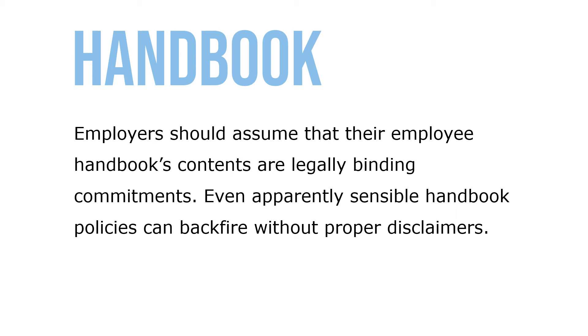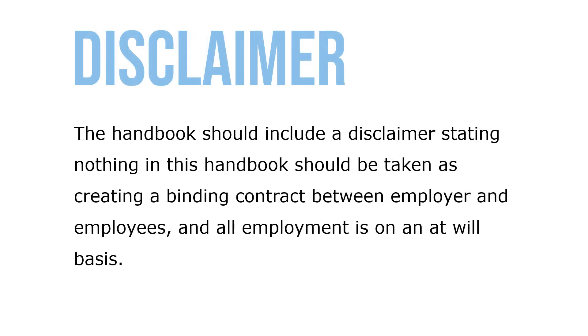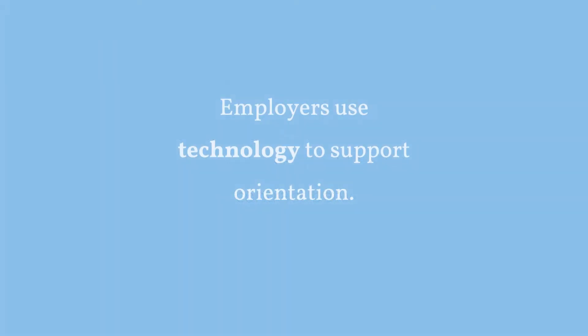Even apparently sensible handbook policies can backfire without a proper disclaimer. The handbook should include a disclaimer stating that nothing in the handbook should be taken as creating a binding contract between the employer and employees, and that all employment is at will. Employers use technology to support this type of orientation.